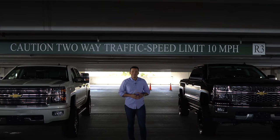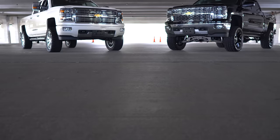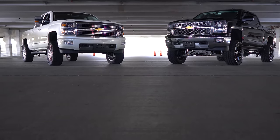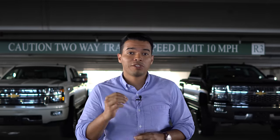Hey guys, this is Juan Zuniga and this is John Sick. You guys have been asking what do we drive and this is what we use to get to work every day. So today we're going to show you our trucks, what we use to drive every day, and I'm going to show you the mods that we have.